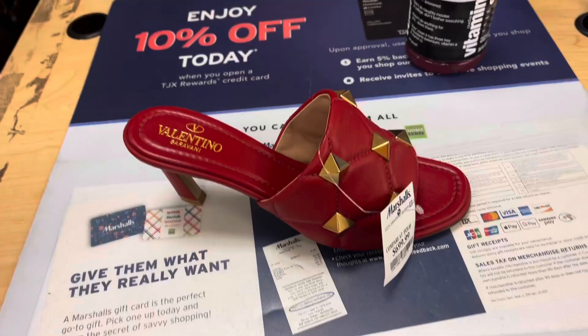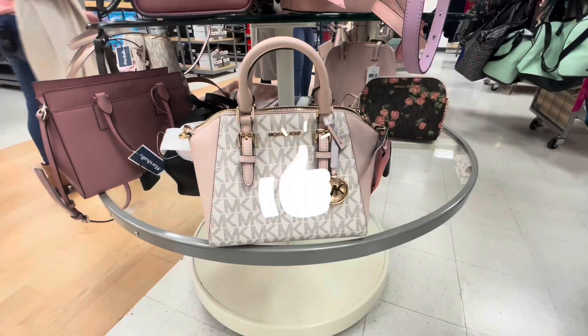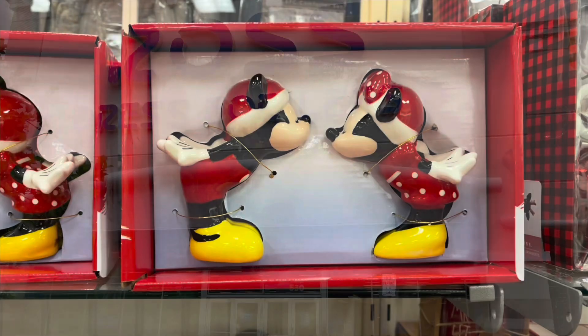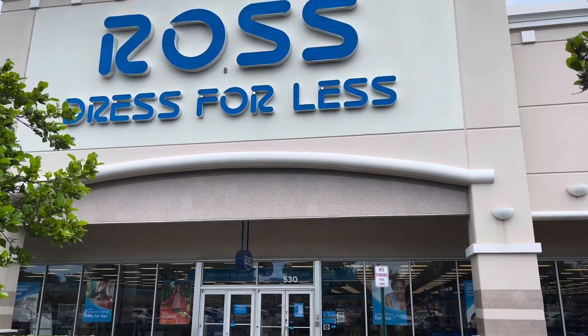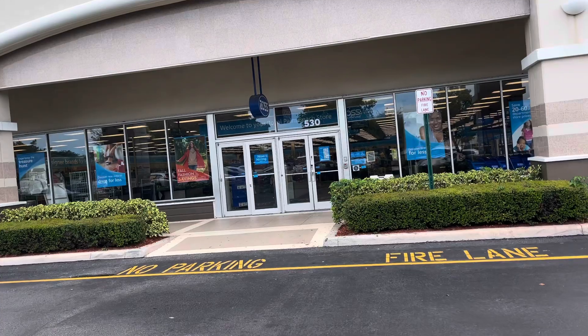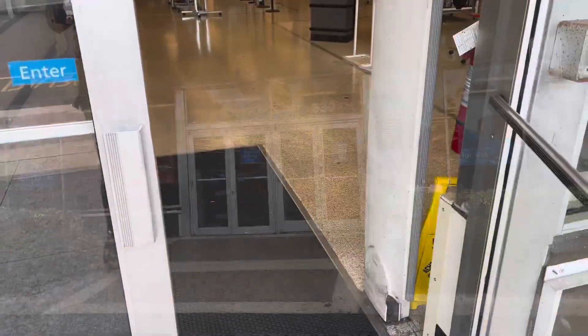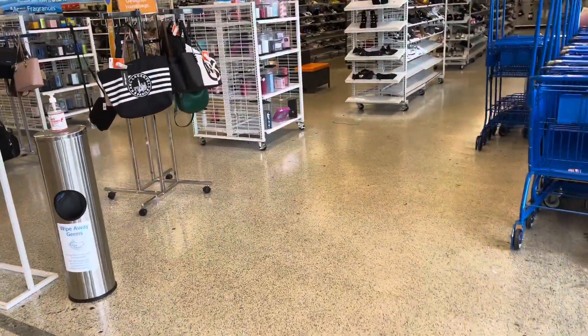Let's go shopping with Angie — hit that like button and subscribe. Hi friends, hi shopping buddies! Today we are going to Ross. Good morning, let's go shopping!